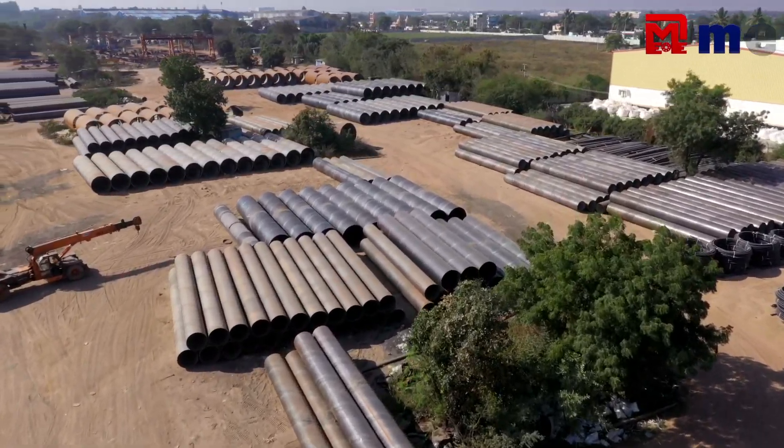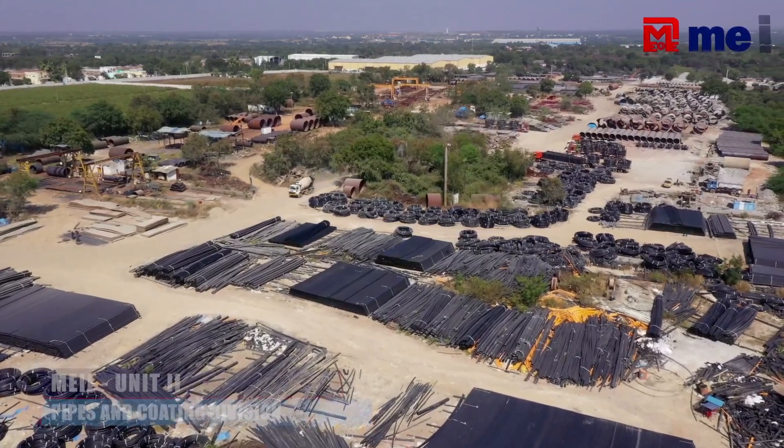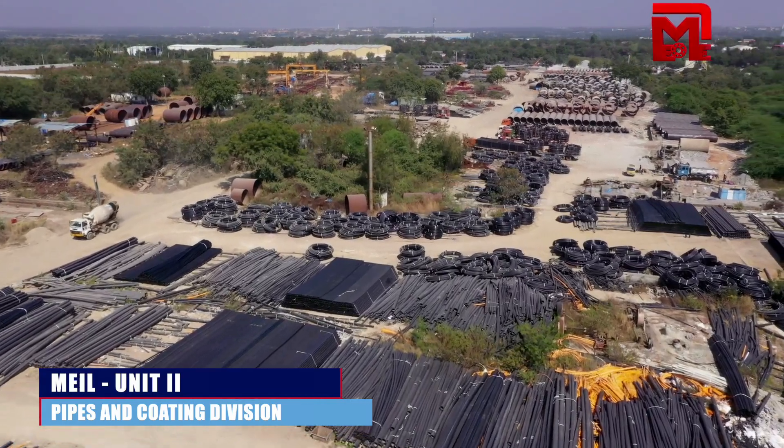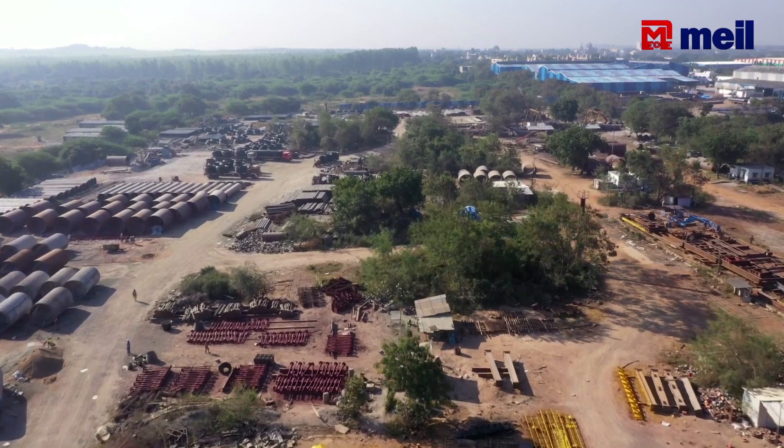We manufacture approximately 80,000 to 90,000 tons of MS pipes annually. In addition, we produce about 13,000 to 16,000 tons of HDPE and MDPE pipes. Equipment fabrication accounts for an additional 2,500 to 3,000 tons per annum.